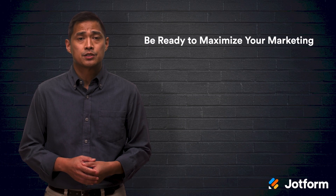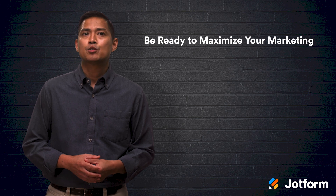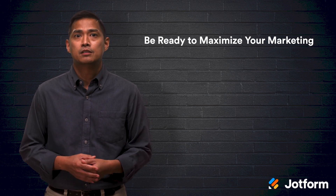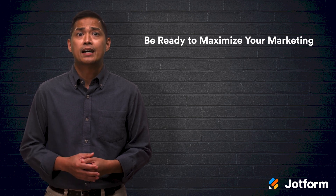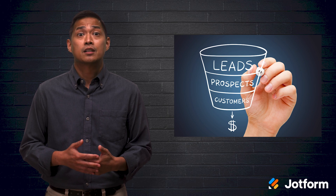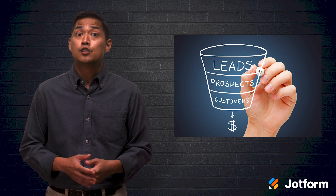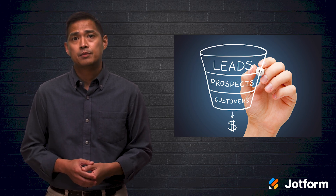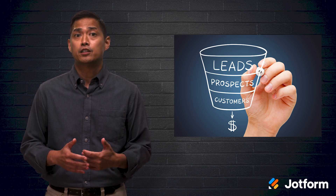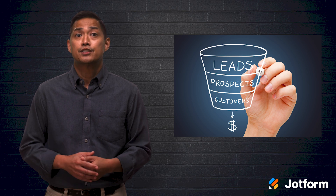Now that you have some great tips for collecting email addresses before, during, and after events, make sure you're prepared to use those addresses wisely. Take time to review your marketing strategy before the event and develop your email funnel so that you can reach out to your new contacts promptly after the event. Events are your chance to connect with your audience in person, so don't squander that opportunity. By collecting emails and ensuring those leads are in your marketing funnel, you can nurture the new connections you're making.